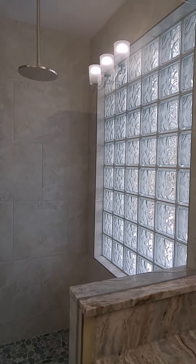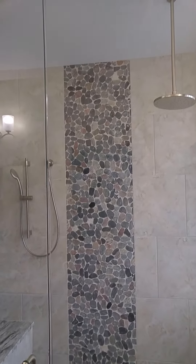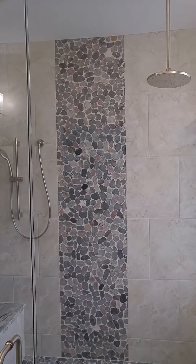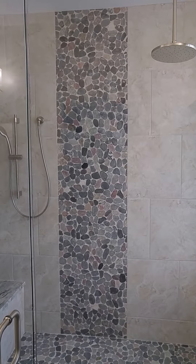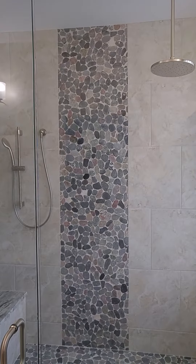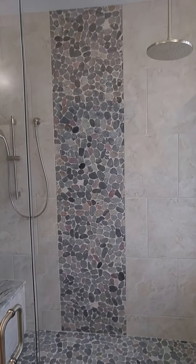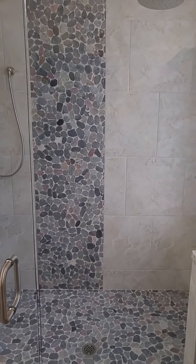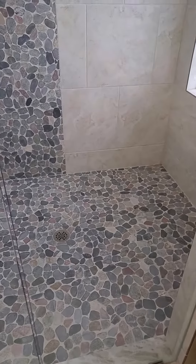Really cool shower with a glass block window and a frameless shower enclosure. This is a pretty new feature that people are liking — we're putting in some jobs a vertical accent strip like a waterfall, rather than a horizontal listillo. It's a pretty cool idea, and I like the stone floor, which they also use on the waterfall.